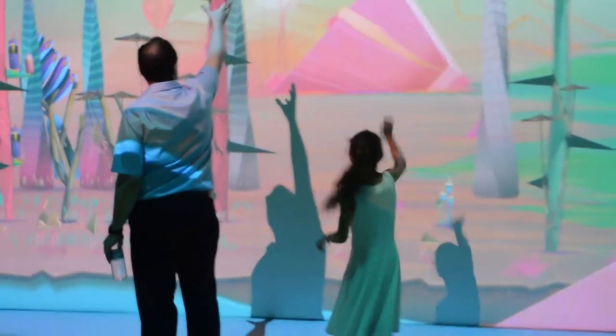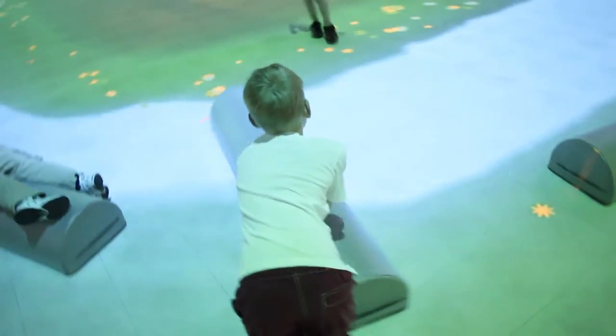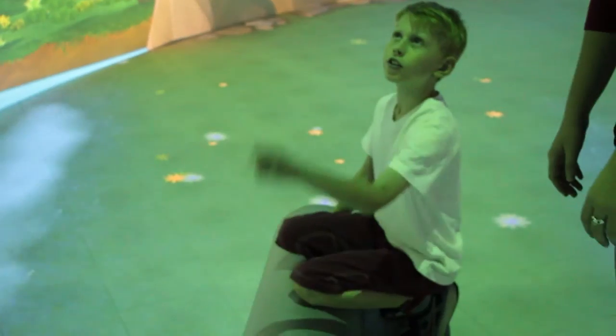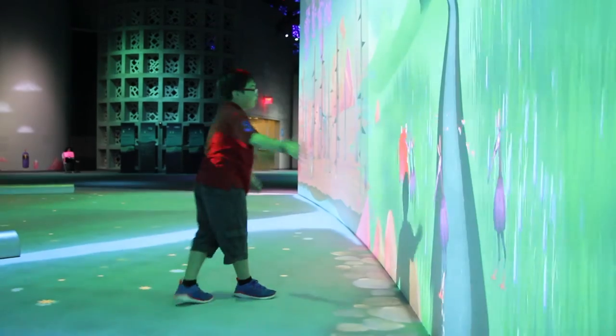I'm here with Christian, who's been a member of the New York Hall of Science for five years. What have you been doing on the walls? You put your hand on it and it spawns some seeds. You have to try to make the water go to each environment and get plants in each environment. And what happens if there's no water in one of the environments? It dries up.